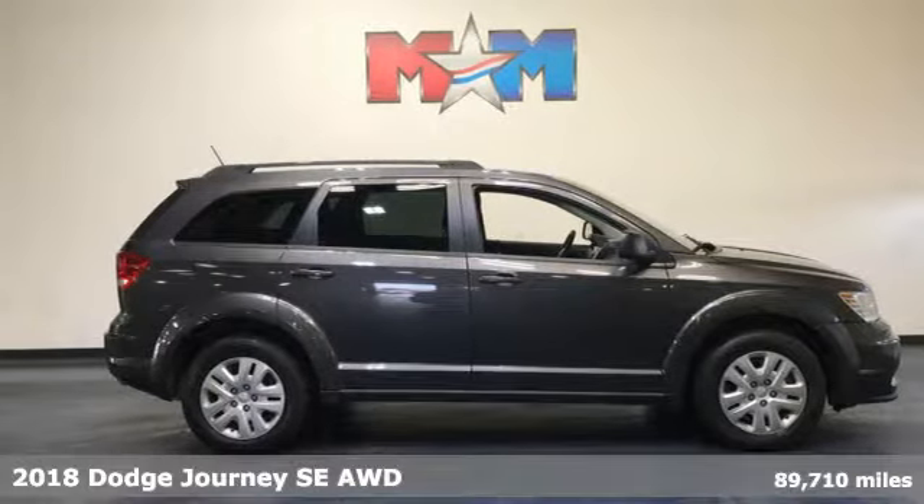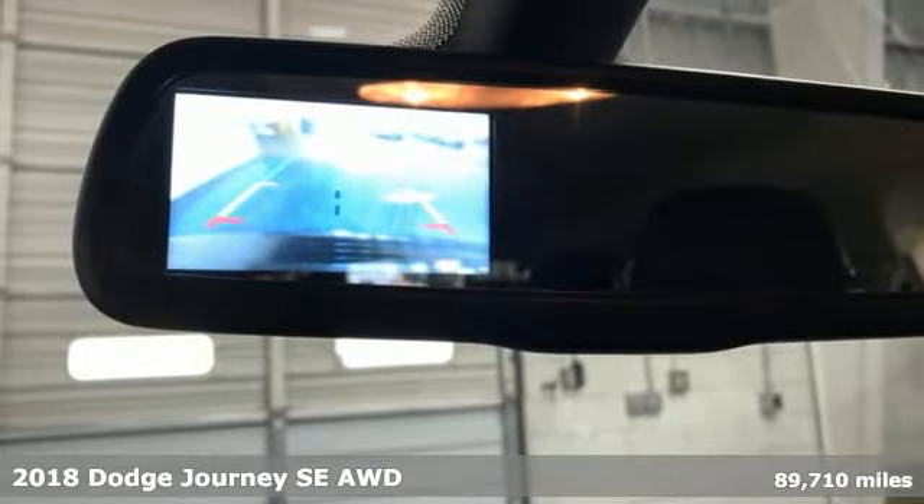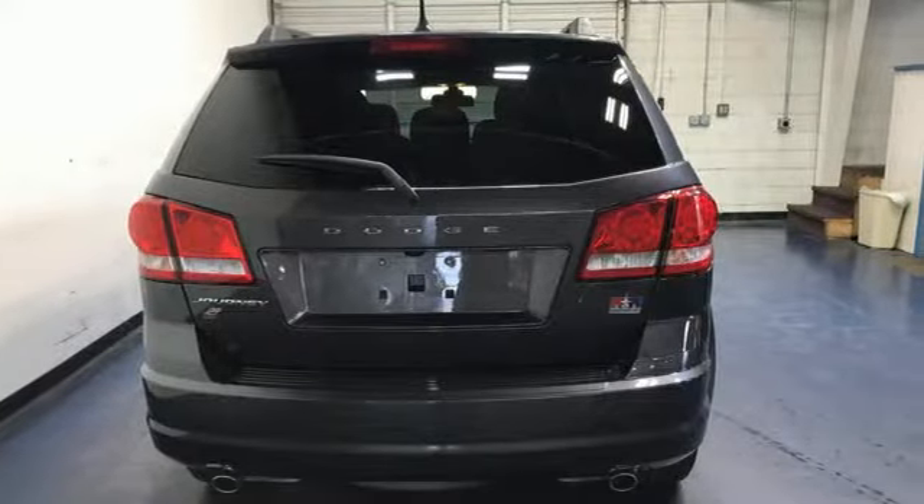Here's a 2018 Dodge Journey. Your day may be like every other day, but with Journey, it doesn't have to feel like it. It's equipped for all your driving needs and wants.